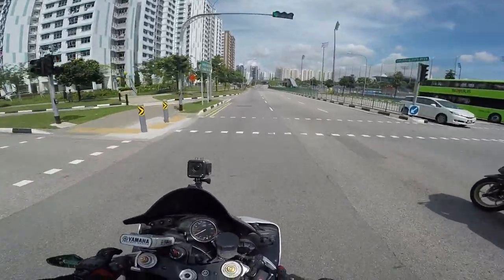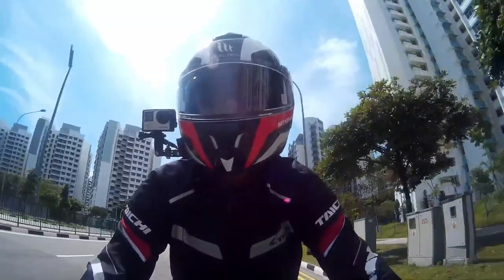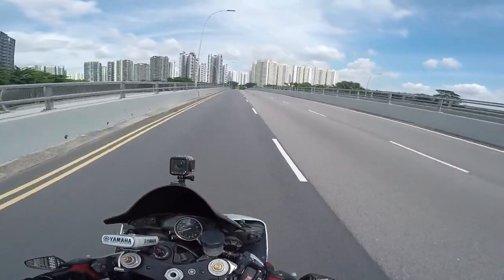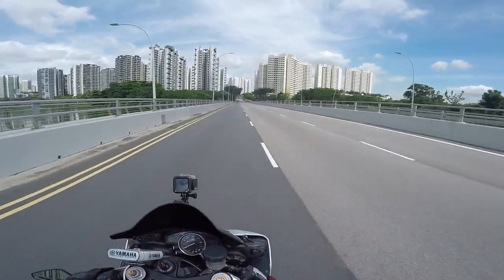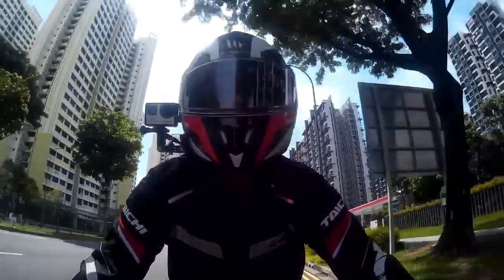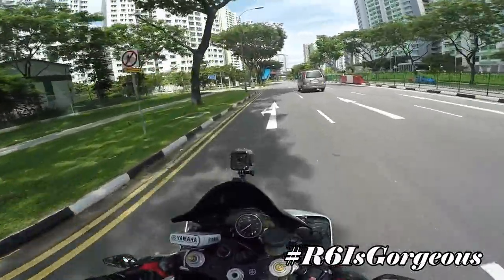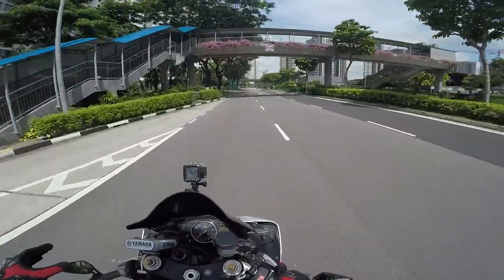Overall, I would say the Yamaha R6 is a pretty good bike to ride in Singapore. The power is decent, the insurance premium is low, the road tax is also low, and the handling is fabulous — it maneuvers through traffic really well. Riding a 600cc bike in Singapore is more than enough. I got the R6 because its design really attracted me, especially the sharp nose and sharp tail, and I had no hesitation getting it.